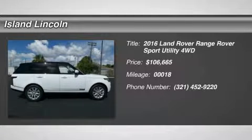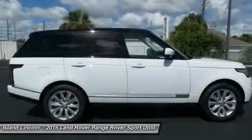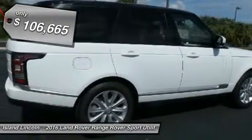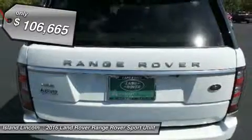You'll love this 2016 Land Rover Range Rover — this is a car you'll want to take home. With 18 miles, it features automatic transmission and an exterior color of Fuji White. Call us and be the first to open the car door today.